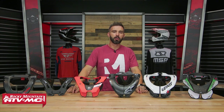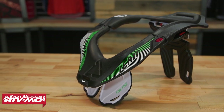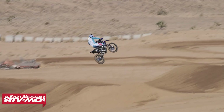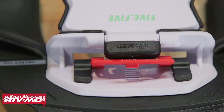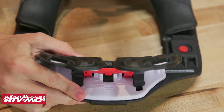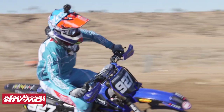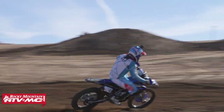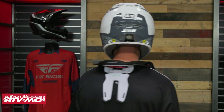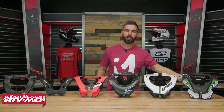Let's kick it off with brace number one, the Leatt GPX 5.5. Leatt has been in the game for a long time — they pride themselves on being the first company to make a motocross-specific neck brace. What I like about the 5.5, which I've ridden in, is the fit — it's very comfortable — and the adjustability. In the back you have six different strut locations, and four locations for the chest mount. Neck brace fitment is very important for maximum protection. It does have the most adjustability of any brace here, though it is pricey at close to $400. The one nitpick is that the strut on the back is pretty long compared to some others, which could be an issue depending on the roost deflector you're wearing.